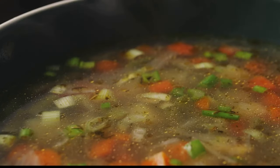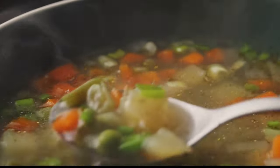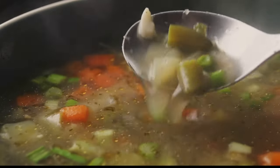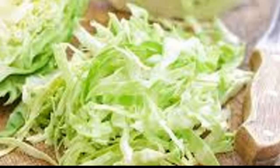Then, we dived into the heart of the matter — the recipe. We learned that with a few simple ingredients like cabbage, onions, tomatoes, and some spices, we can create a delicious, hearty soup that can become our ally in the fight against weight gain. But the cabbage soup diet isn't just about the soup — it's a complete diet plan that incorporates other healthy foods to ensure you're getting a balanced diet. Fruits, vegetables, lean proteins — they all play a part in making this diet effective and healthy.